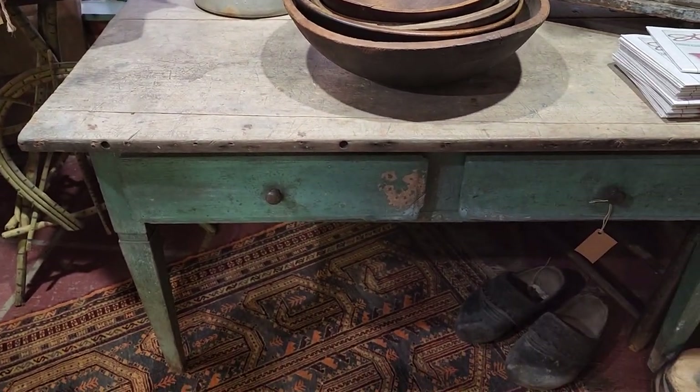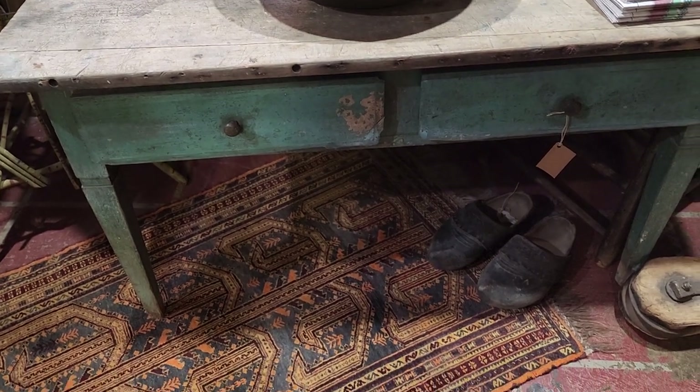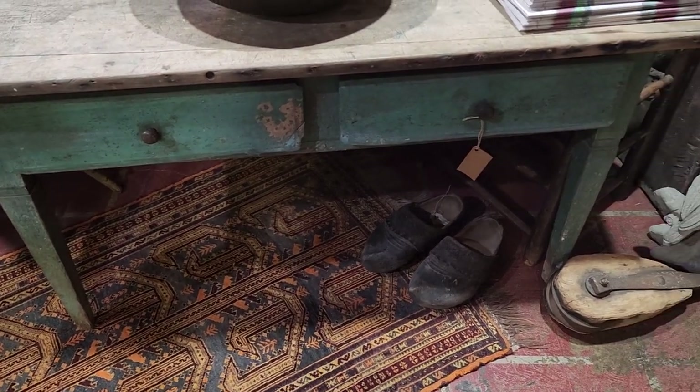Whole stack of old wooden board bowls, and that's a pretty blue-green on that table.